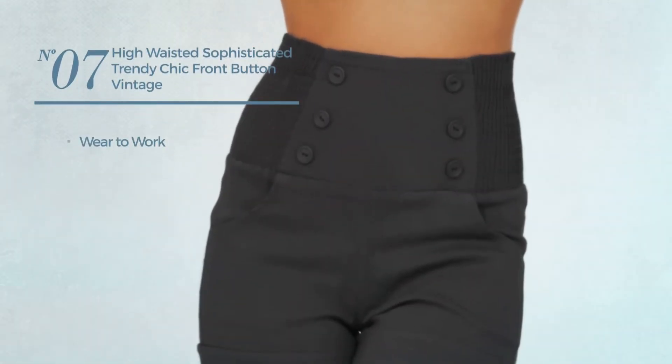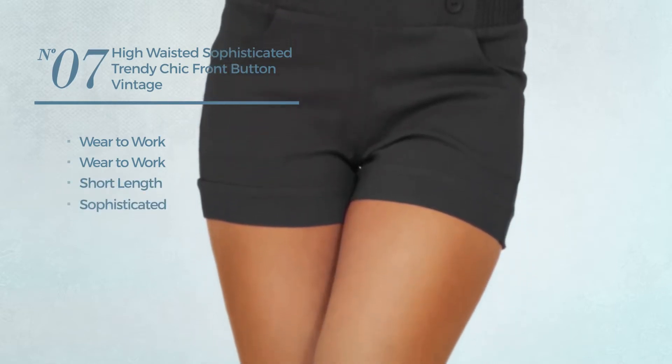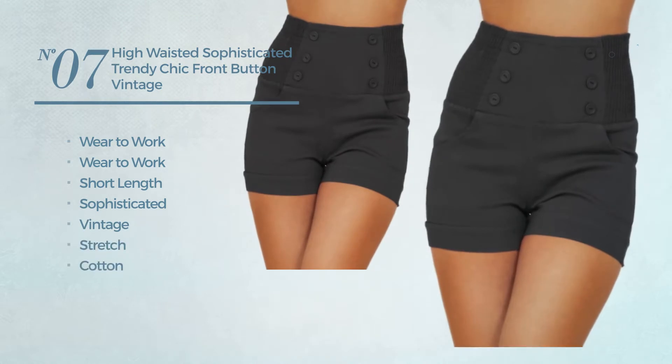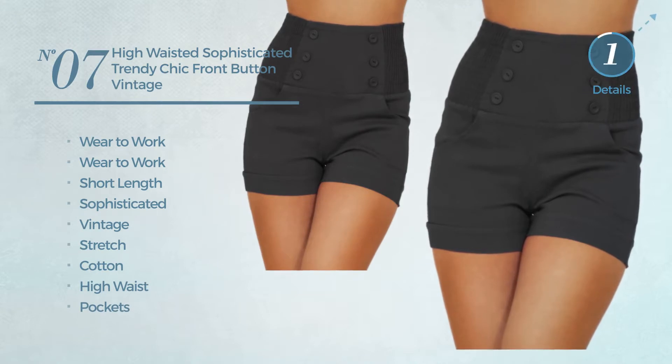Number seven: a wear-to-work short length shorts. Featuring a sophisticated vintage inspired touch produced with stretch cotton. This shorts includes high waist and pockets. Available in 11 other colors.